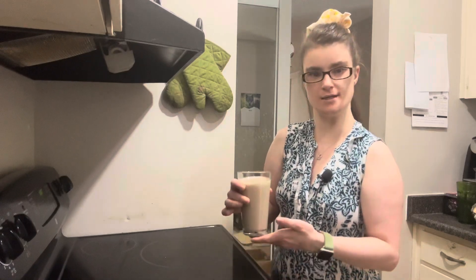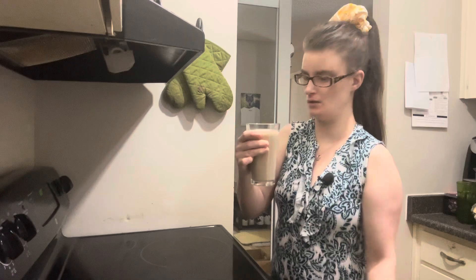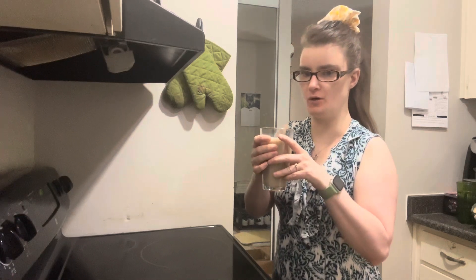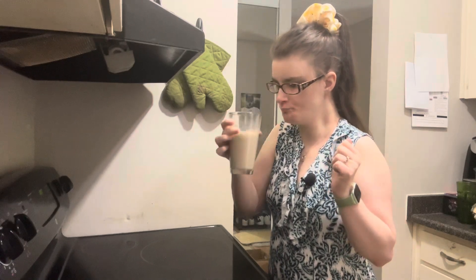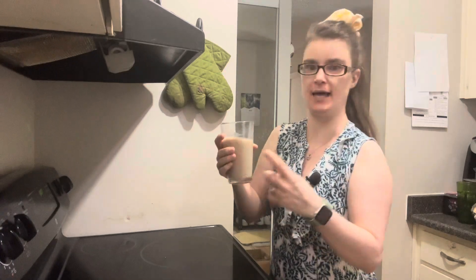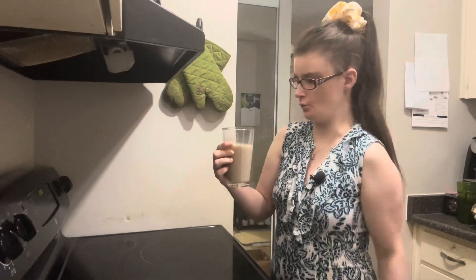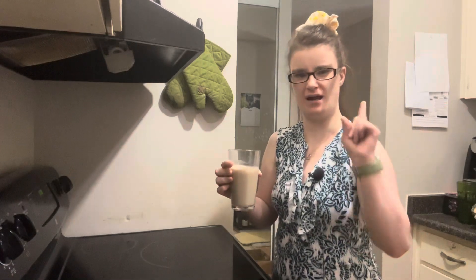Does coca-cola and milk taste good? It smells good. Oh yum. Oh that is absolutely scrump diddly. I highly recommend this one. It tastes creamy and coca-cola. It's really good. It reminds me of an ice cream float without the ice cream — just the cream in it, not the iced part. That got a little bit confusing, but I think you know what I mean.